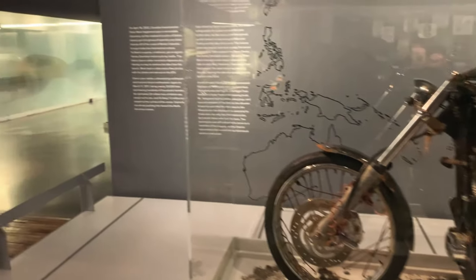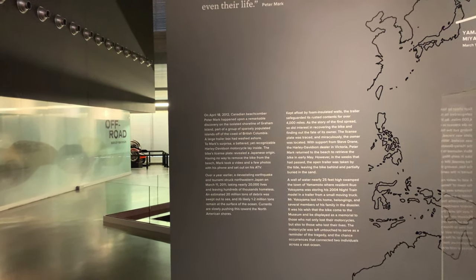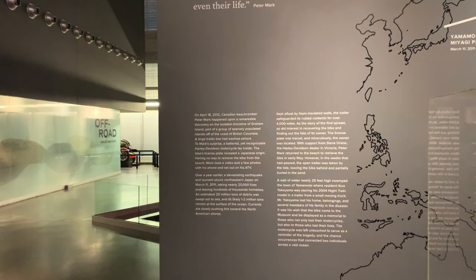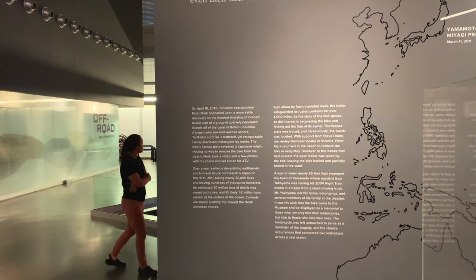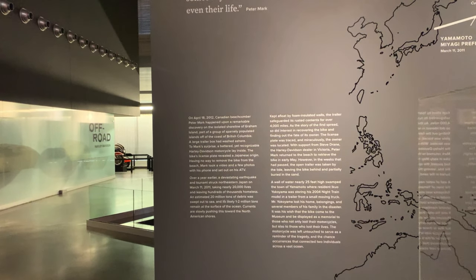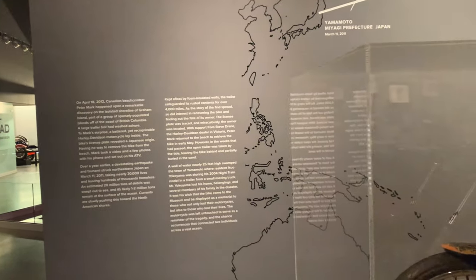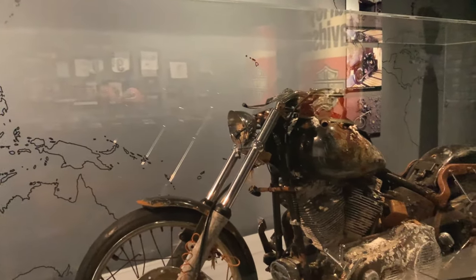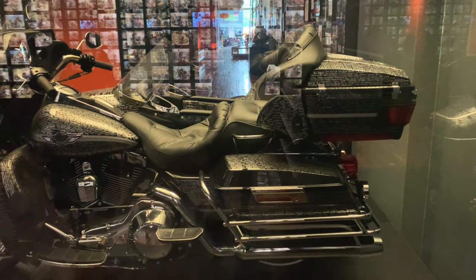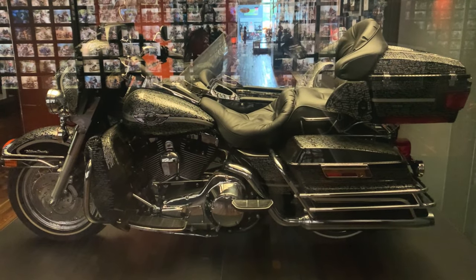It's corroded. A Canadian beachcomber named Peter Mark hadn't found a remarkable discovery on the isolated shore of Graham Island, part of the supposedly populated islands in B.C. — a Harley-Davidson. Mike's license plate revealed a Japanese origin. Tsunami struck after that. Wow. Just the 100th anniversary — over 6,000 signatures.